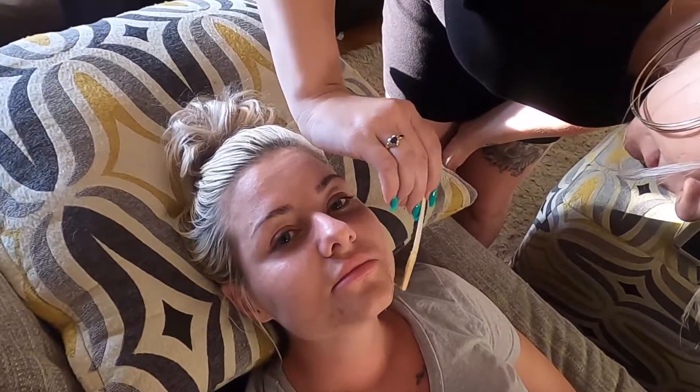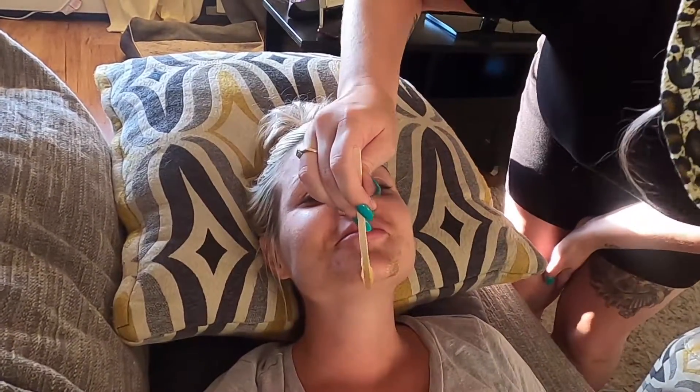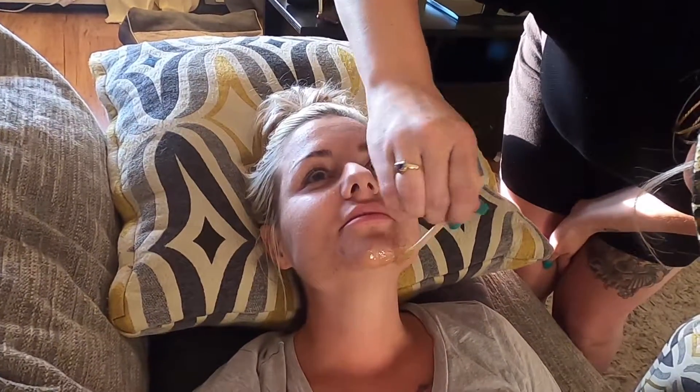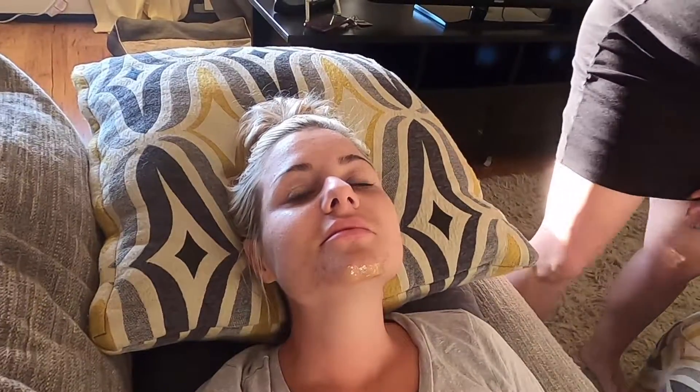You just apply it, and you want to apply it thick, so that you can get all the chin hairs in one pull. It needs to be on fleek. The thicker it is, the better it dries, and then the better it pulls. Because this is gonna dry and we're just gonna pull it off. We do not need the strips — This is scary, you're not going to use strips? Nope, it will just come off.